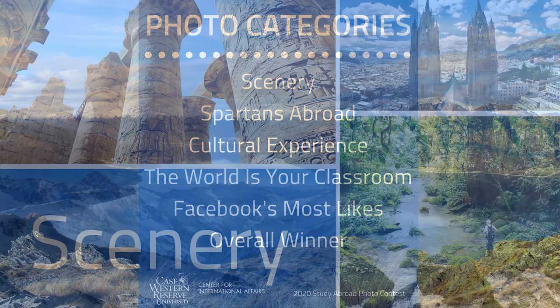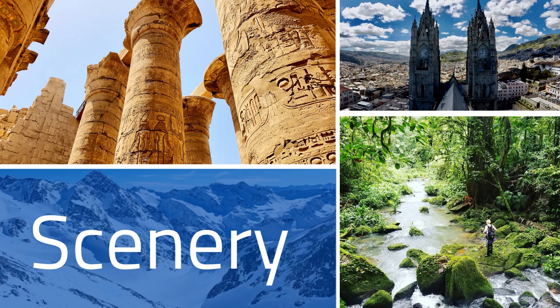Our Scenery category features pictures of breathtaking landscapes, soaring buildings, impressive bridges, and the like. This year's winner is Divya Jasti for her photo titled Salar de Atacama. It features a flamingo at sunset in the salt flats of the Atacama Desert in Antofagasta, Chile.